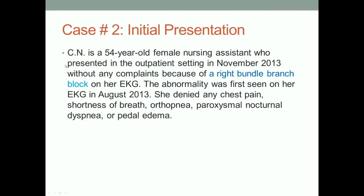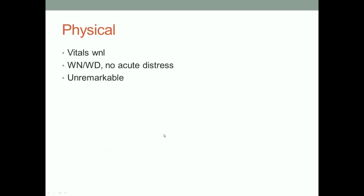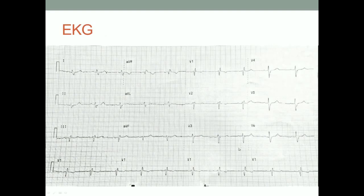Here's a 54-year-old lady who is a nursing assistant, first seen in November 2013. She had a right bundle branch block on her EKG — that's why she was referred. She has a history of left breast radiation three years prior, left breast lumpectomy, right breast reduction, and is a smoker. Her father had heart disease and she has hypertension — a bunch of risk factors. Her EKG shows incomplete right bundle branch block, sinus rhythm, left axis deviation, and some T-wave changes anteriorly, probably related to the right bundle.